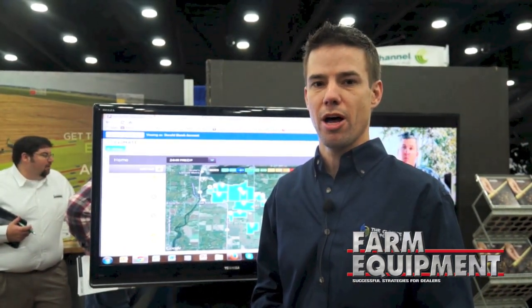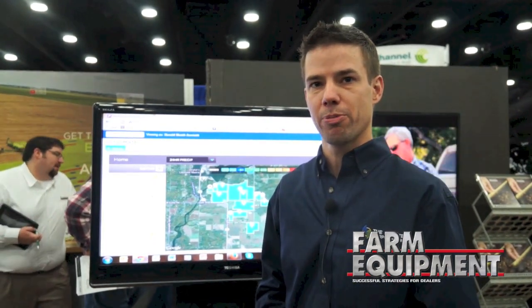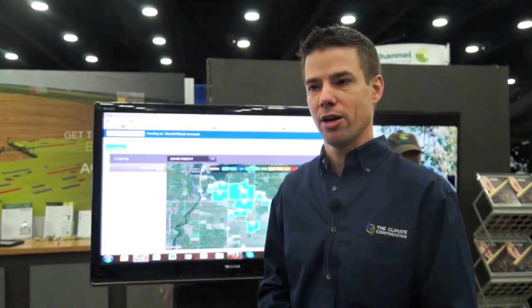There are some really interesting packages available through the Precision Planting dealerships where, if you have Precision Planting equipment, you can add on the ClimateBasic and ClimatePro services at very minimal costs to complete a package to make sure you're covered from the start of the season to the end.